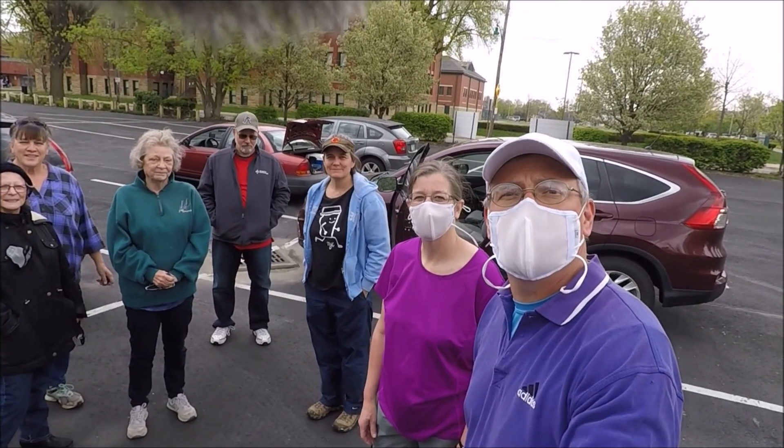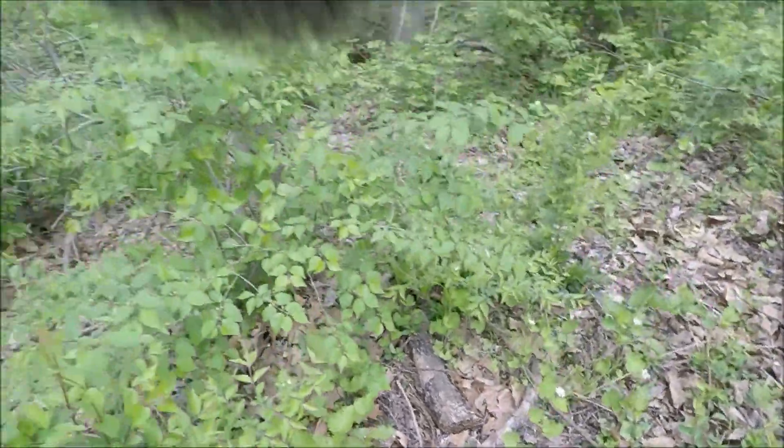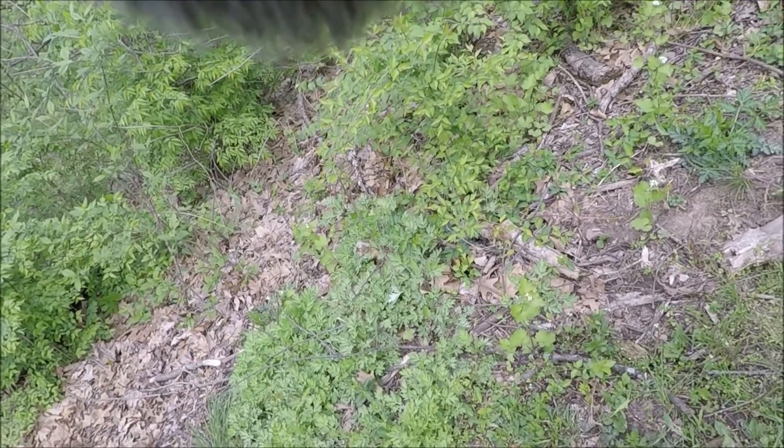Bluebells are well in bloom over there. It's in the mustard family — I don't know that you'd want to eat it. I've got a couple of books.